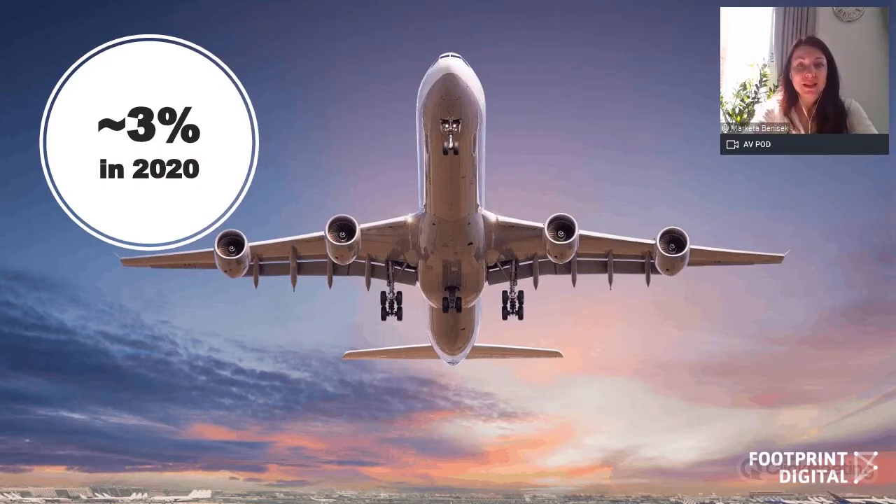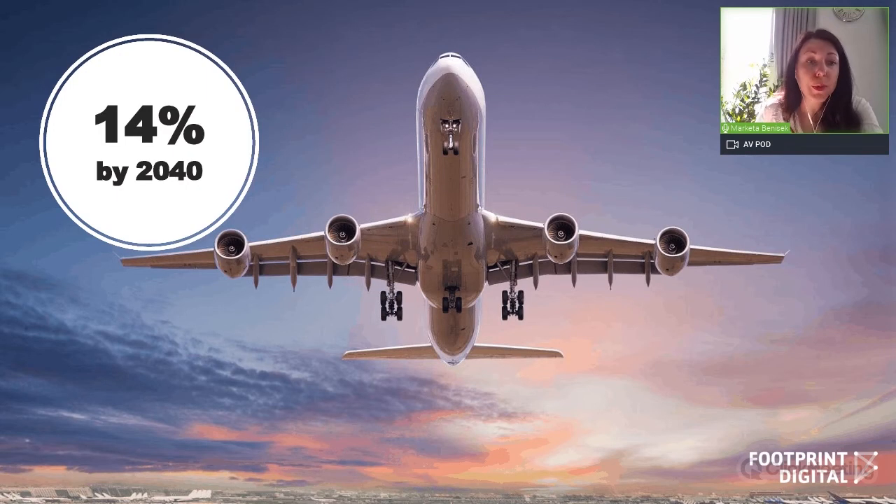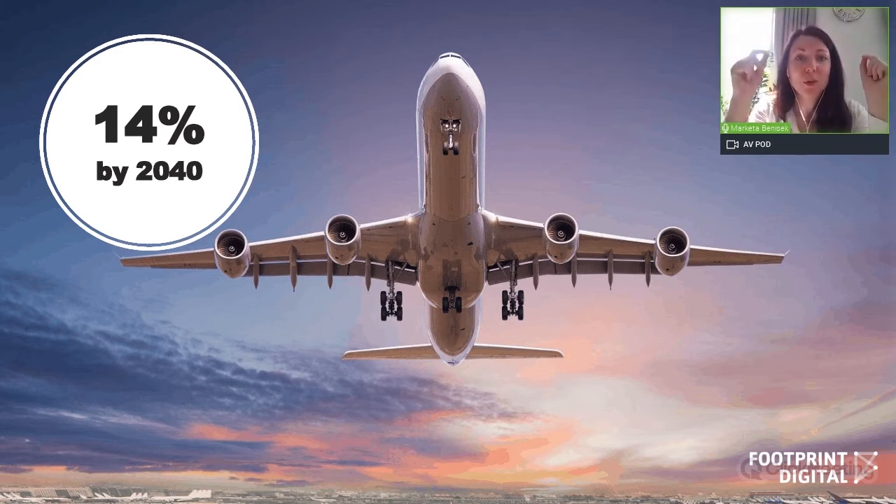At the moment, the digital or ICT sector is responsible for approximately 3% of global greenhouse gas emissions — that's as of last year, 2020. It is actually expected to be as much as 5.5% by 2025 or 14% by 2040. So, 14% is approximately what the US produces today, which is the second largest polluter in the world. This is why it really is quite a big deal.